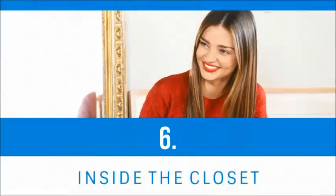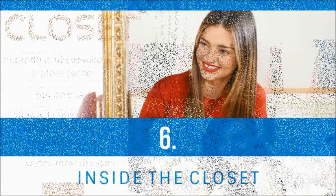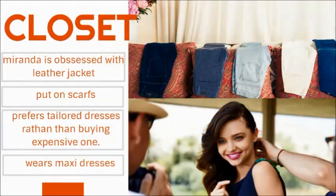Let's get inside her closet. Miranda has lots of leather jackets, scarves, and maxi dresses. She prefers tailored dresses rather than buying expensive ones. You can copy her style by wearing a leather jacket with bell-bottom jeans, putting a scarf around your neck, and wearing maxi dresses.